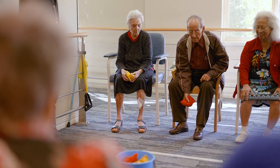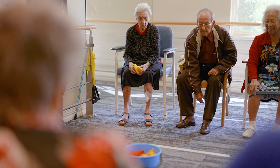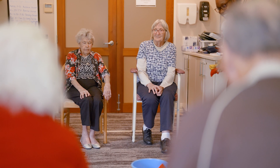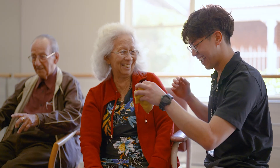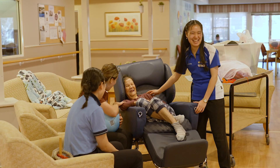At Juniper, we want our residents to feel valued and comfortable in their home and part of the local community. At our heart, our family of staff are driven by our values of welcome, respect, compassion, hope and courage.